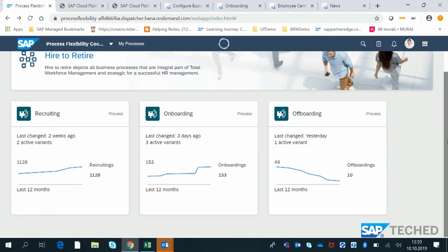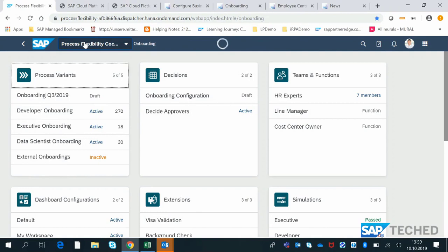Looking specifically at onboarding, the tile is already showing information about how many active variants of onboarding are currently in the system and how onboarding is currently running. Taking the role of a line-of-business expert from an HR point of view, I can understand how onboarding is performing today. Drilling down into the process flexibility cockpit — a single entry point for an LOB expert to manage all process-related artifacts — you can see the different onboarding variants: developer onboarding, executive onboarding, data scientist onboarding, or external onboarding.